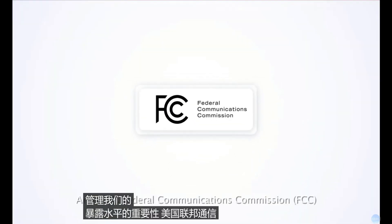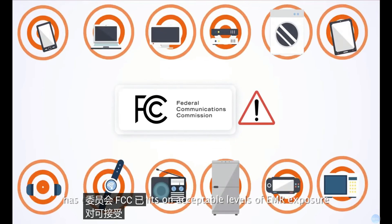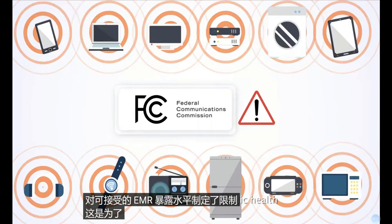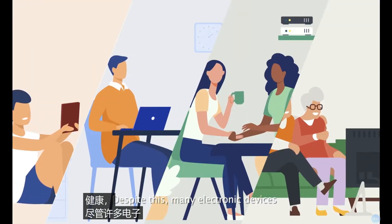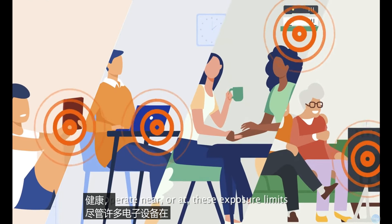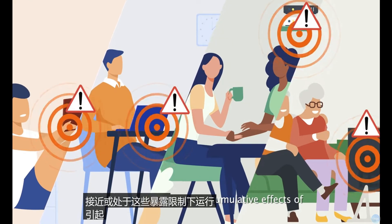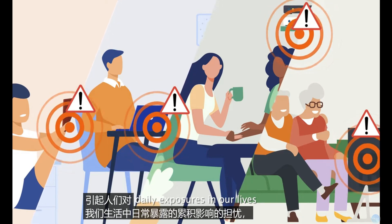America's Federal Communication Commission — the FCC — has established limits on acceptable levels of EMR exposure to safeguard public health. Despite this, many electronic devices operate near or at these exposure limits, raising concerns about the cumulative effects of daily exposures in our life.